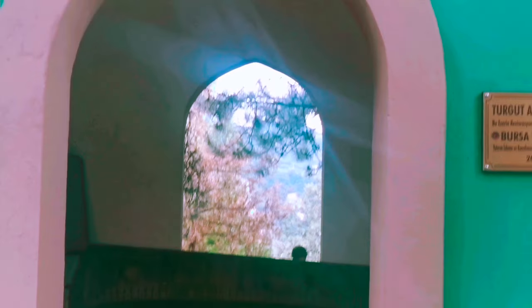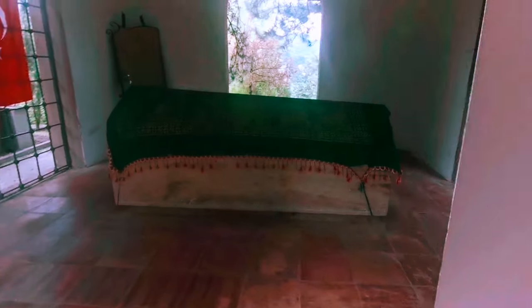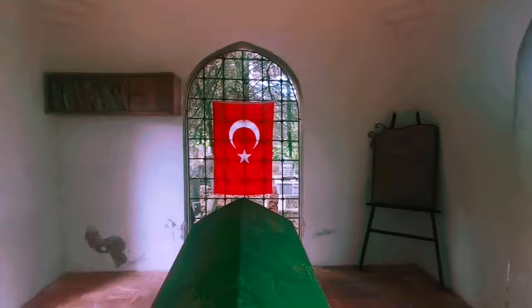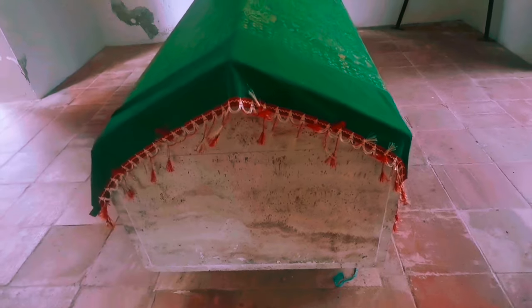With Osman Ghazi, who is the founder of the Ottoman Empire. We will go inside this tomb, which is green in paint. This is how it looks from inside. There is a window, that's the flag of Turkey, and this is the grave of Turgut Alp.